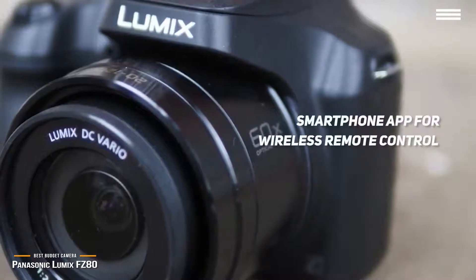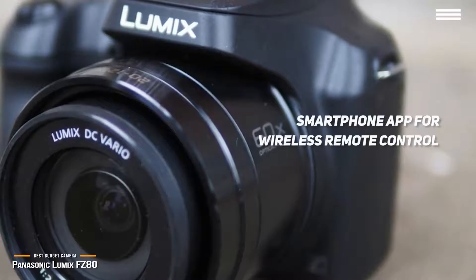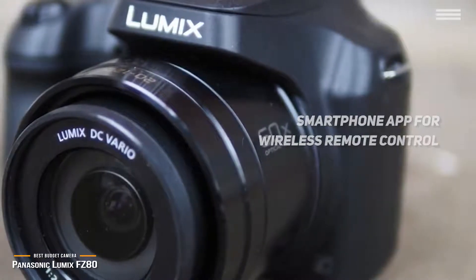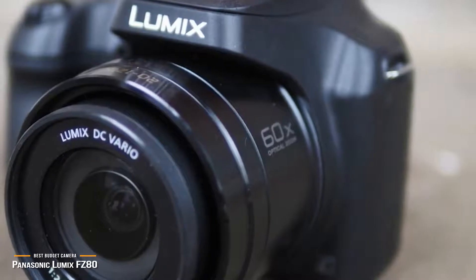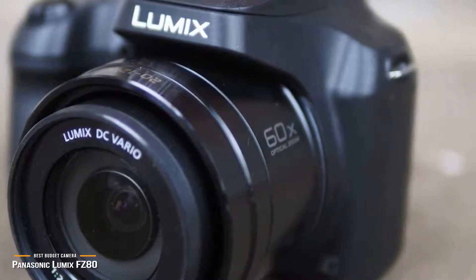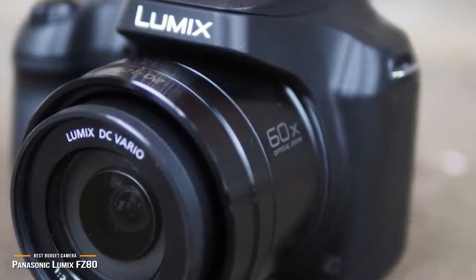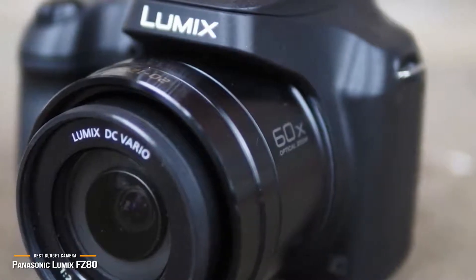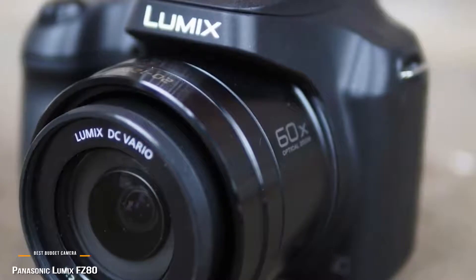When used as a remote control, the iOS and Android-compatible smartphone app lets you change image parameters like shutter speed, aperture, and ISO with ease. The Panasonic Lumix FZ80 is a great camera that brings 4K video and 4K photo capabilities to the budget photographer with an 18MP sensor and high-resolution video modes at a price that won't break the bank.